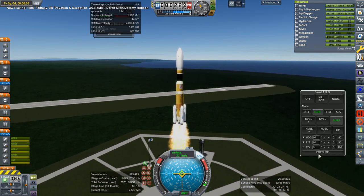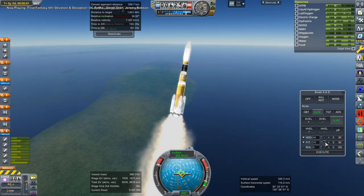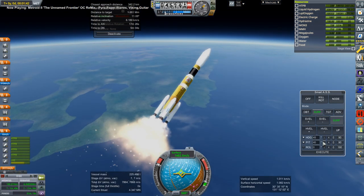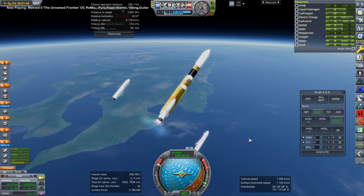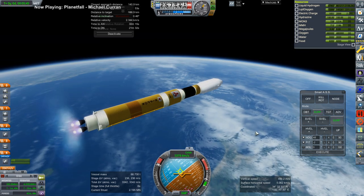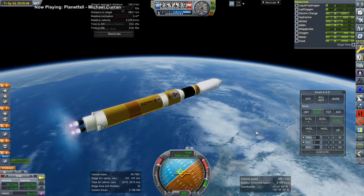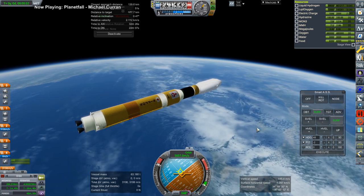Here we have the launch of an H2B with an HTV to the International Space Station — a straight-up resupply. The HTV here does not have the unpressurized section, since I wanted to maximize how much we were carrying in the pressurized section as far as food, water, and oxygen. So I dumped the unpressurized section, making it a somewhat smaller HTV. Here we are completing the first stage burn.